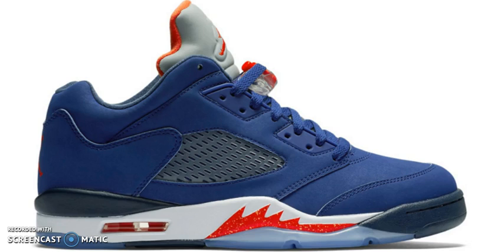I'm pretty sure they're going to retro them in the future. As of right now, my favorite 5 is probably going to have to be the Fire Red 5s — the Black Tongue ones. Ever since I saw those back in '08, that's been my favorite shoe, and it still remains my favorite shoe today.